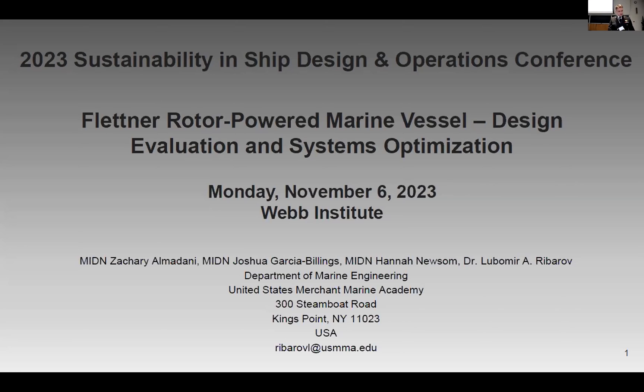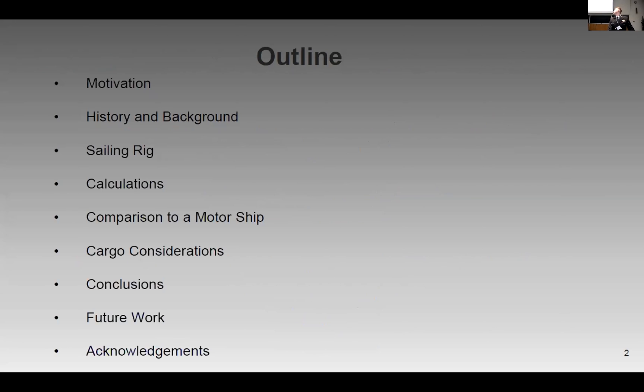Without further ado, today's presentation will begin with insight into our motivation, history and background, sailing rig, calculations, comparison to a boat or ship, cargo considerations, and of course conclusions, future work, and acknowledgments from our staff.